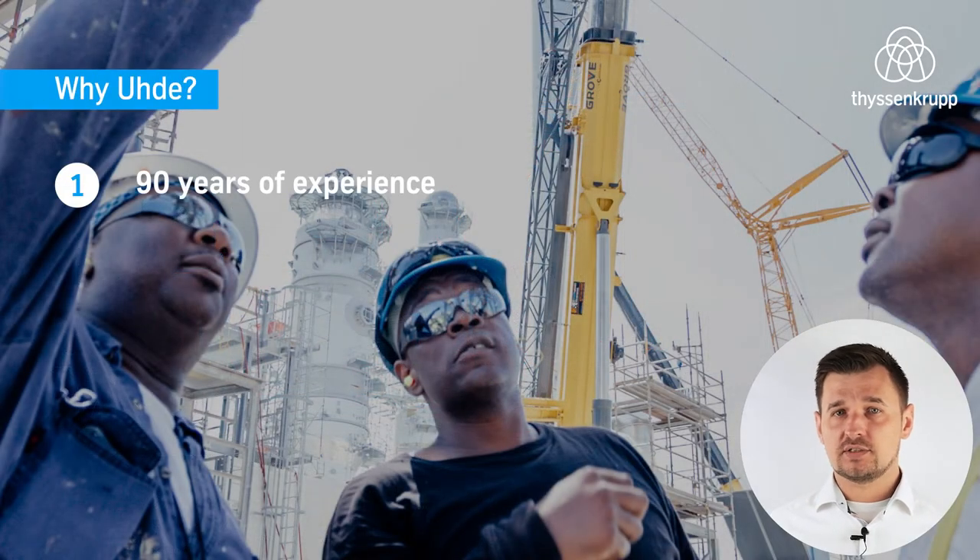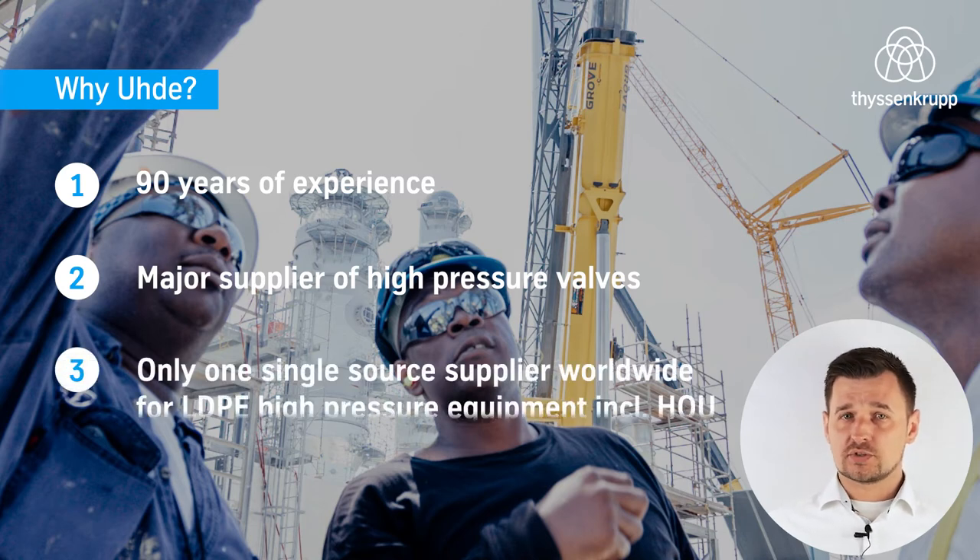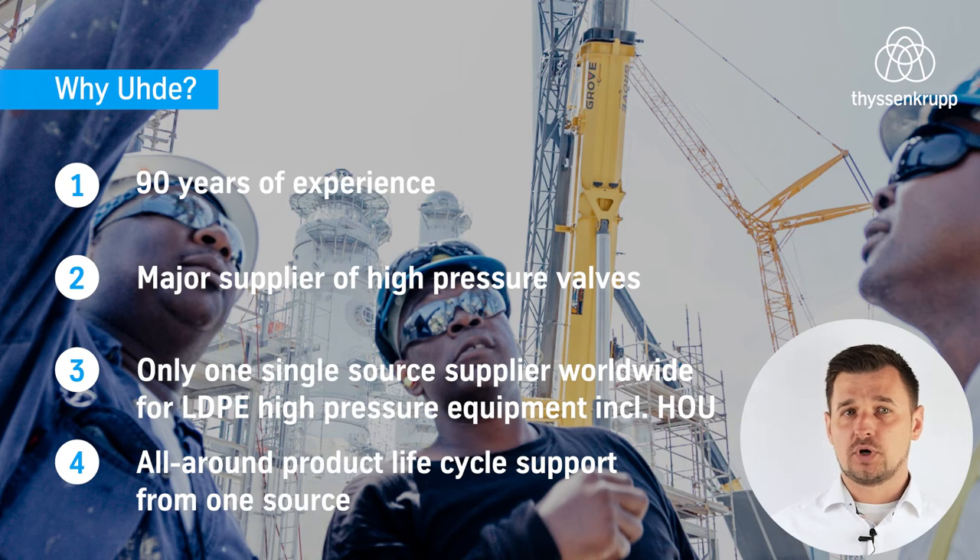At Ude, we have 90 years of experience in high pressure as the major supplier of high pressure valves and the only single source supplier worldwide for LDPE high pressure equipment, including hydraulic oil units. We are offering you an all-around product life cycle support from one source.